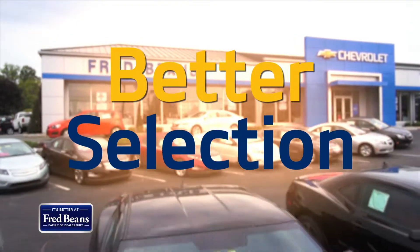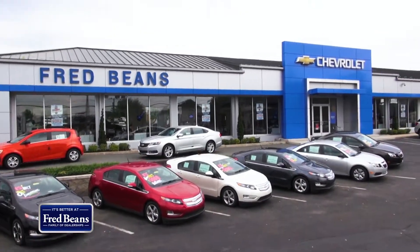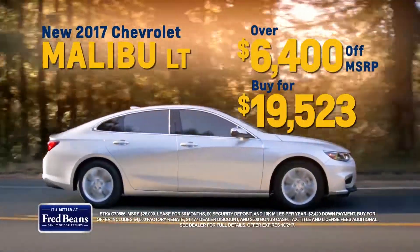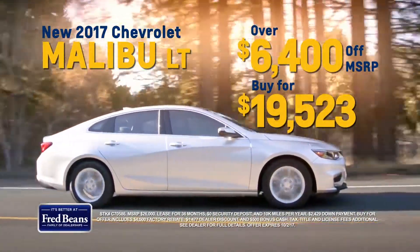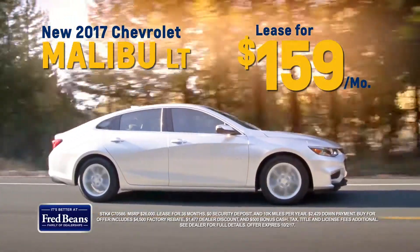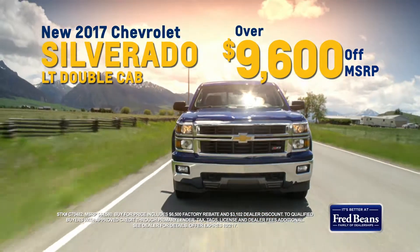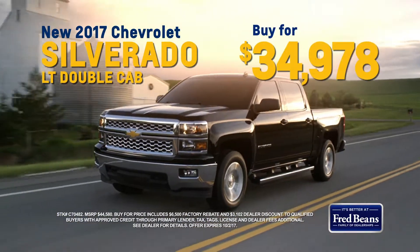Get better savings on a better selection at Fred Bean's Chevrolet in Doylestown with 20% off MSRP on select LT models. That's over $6,400 off MSRP on a new Chevy Malibu LT, or lease for $159 a month. Save over $9,600 off MSRP on a new 2017 Silverado — buy for $34,978.